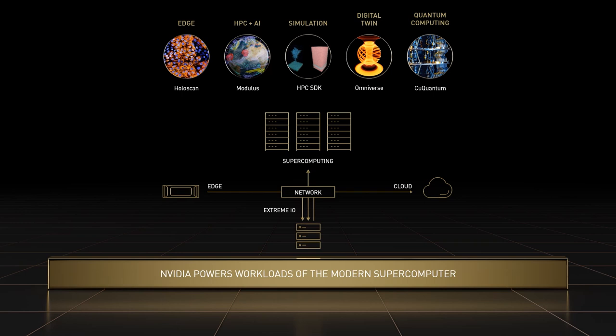A third workload is the scientific edge — bringing AI supercomputing to the scientific edge will turn data collection instruments into real-time, interactive research accelerators. Fourth, digital twins use inputs from simulation, AI surrogate models, and observed data from the edge to create real-time digital twins that revolutionize industrial and scientific HPC. And finally, we have quantum computing, which we'll dig into for the rest of this address.